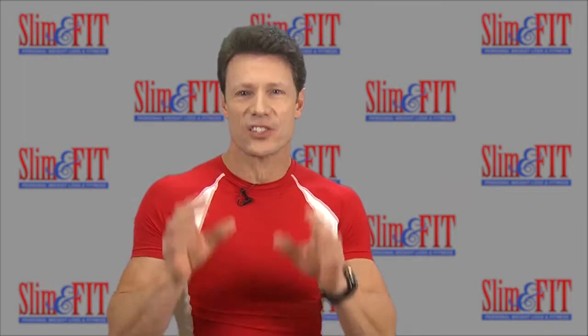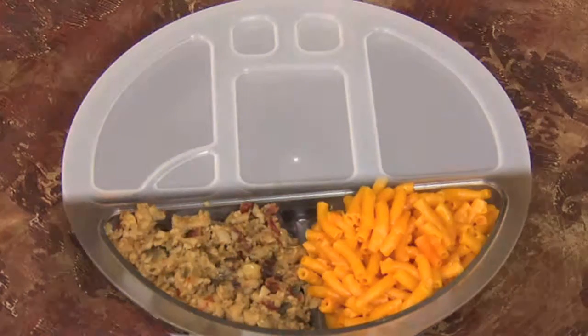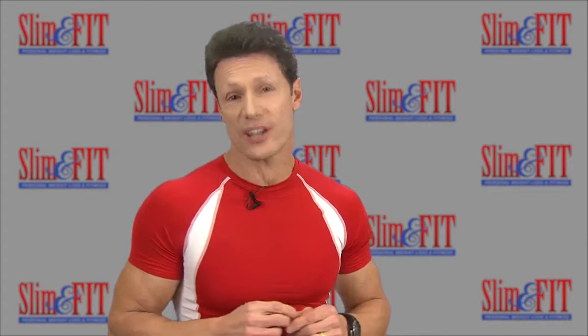The bottom half of the plate is the starches or the carb group. You'll find foods like potatoes, rice, pastas, corn, peas, bread, and cereals in this group. Try to make whole grain choices in this group to increase your daily fiber. This compartment holds about one and a quarter cups.